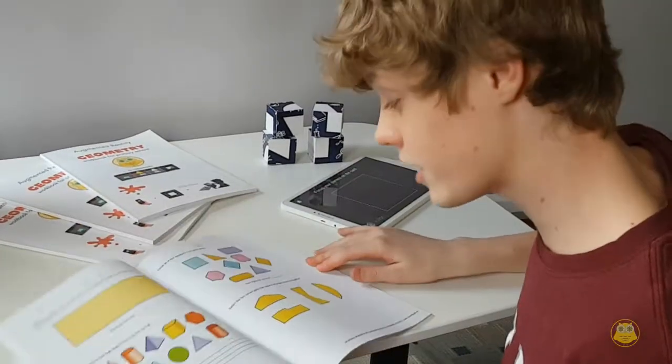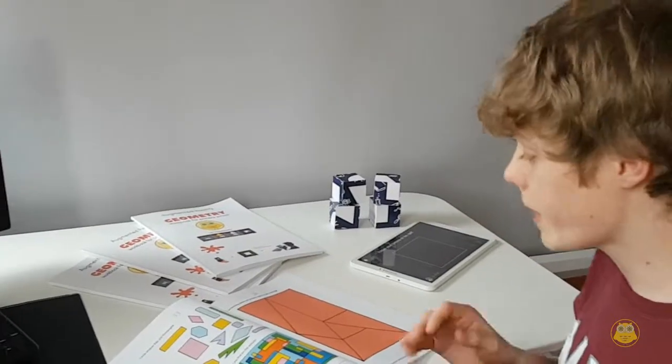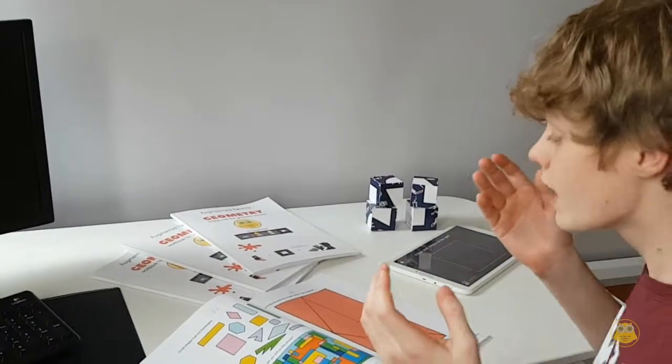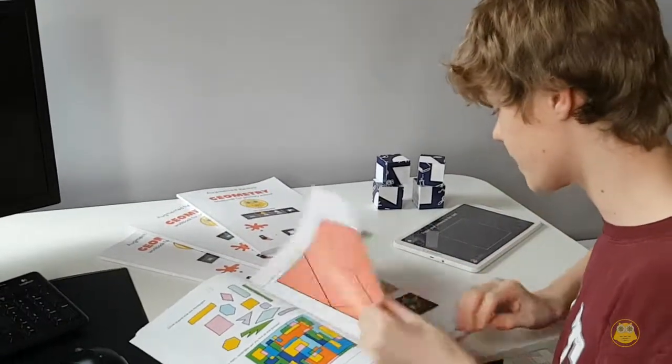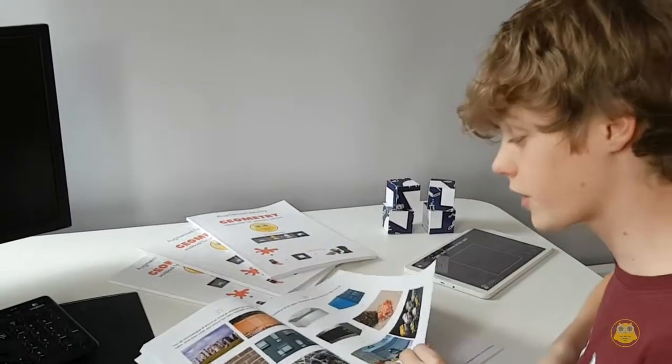It has 96 pages. In this book you can learn many different things — for example, shapes, fractions, and others. Here we have a page about shapes. Then we have about 3D objects and things in real life.